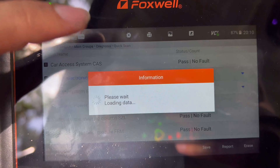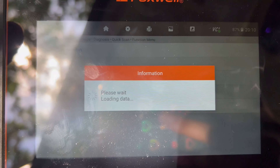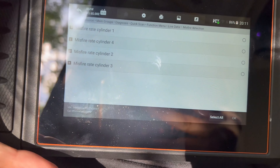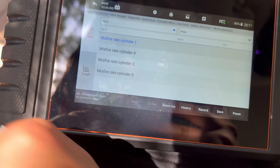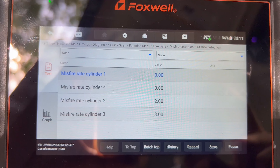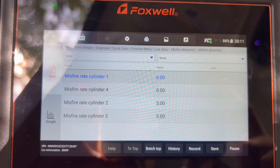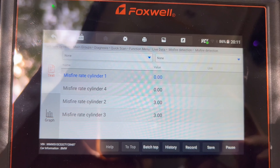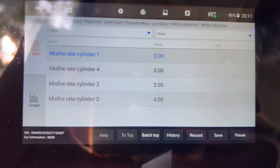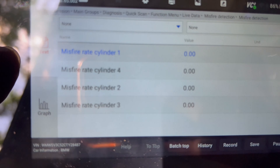We're going to press into DME — the engine ECU. We already read the codes, but now we're going to go to live data and go into misfire detection, selecting all cylinders. At idle we don't really have much activity. The other thing is right now, because we had the fuel deactivation codes, you're not really going to see the high misfire rate.